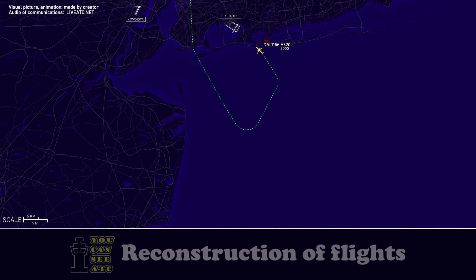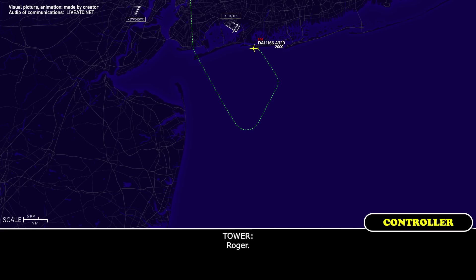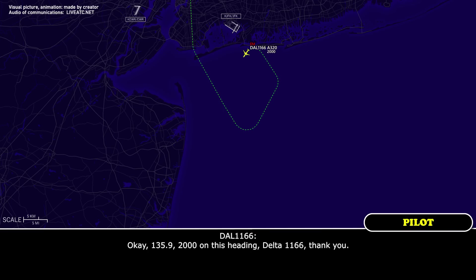OK, roger that. Delta 1166, you said it's a flight control issue? Affirmative, we have a flap fault, it's a flight control fault, yes. Roger. Delta 1166, maintain 2,000 on that 220 heading. Contact approach for vectors, 135.49. 135.49, 2,000 on this heading. Delta 1166, thank you.